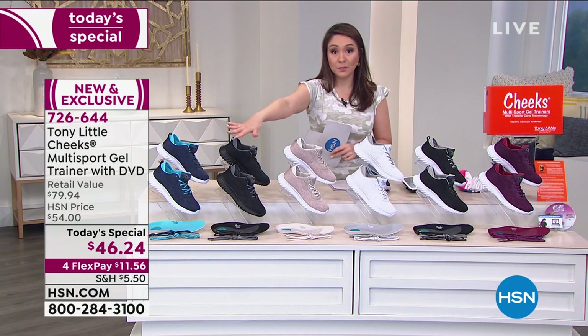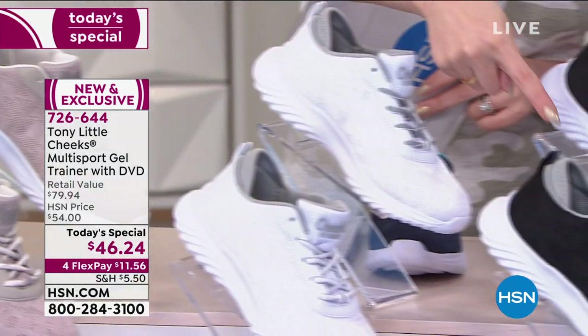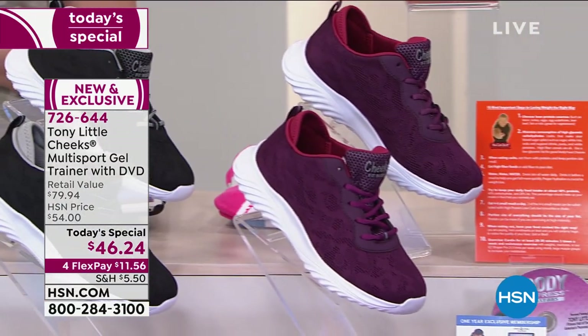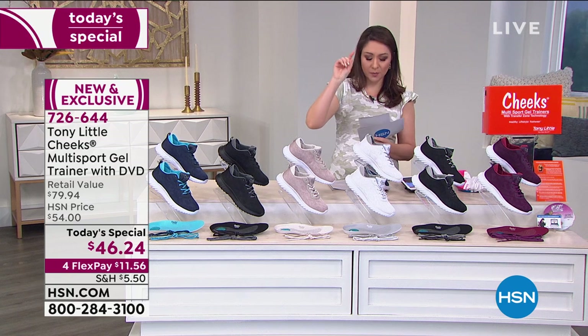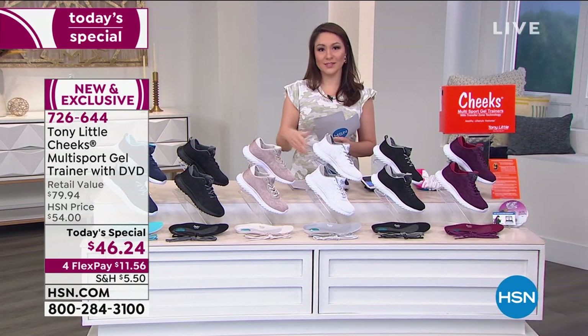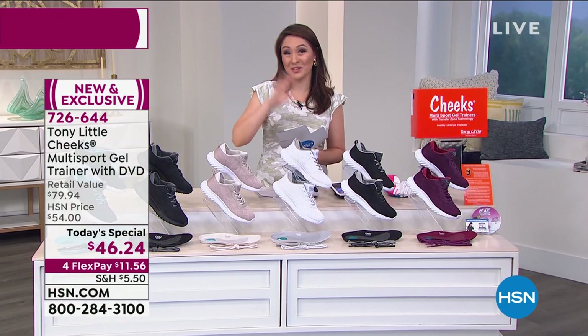Available colors are navy, black, tan, white, black on white, and berry. No matter which one you choose, they come with two laces. Sizes are 5 through 11, half and whole, and then 11 and 12 in whole sizes only, in medium and wide width. Make sure you grab your color, your size, and your width and you're good to go.